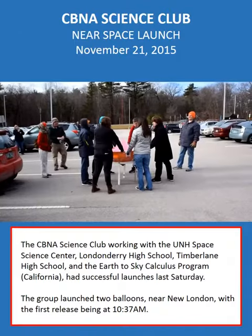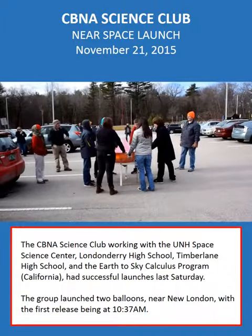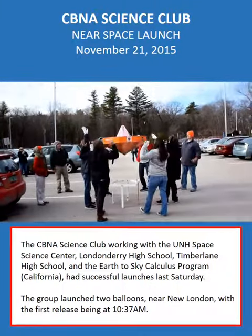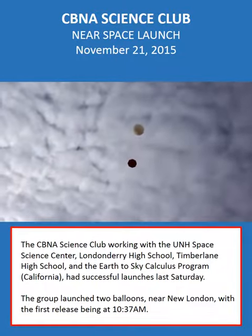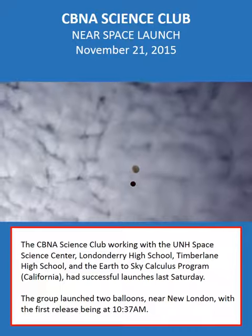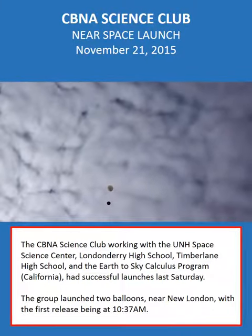Everybody ready? Say ready. Ready. Three, two, one, up. Nice. We're clear of the tree. Altitude — what are we at? 1,247 feet. Woohoo!